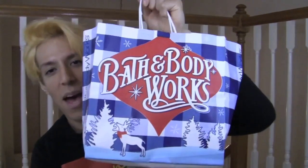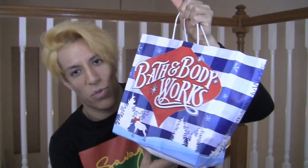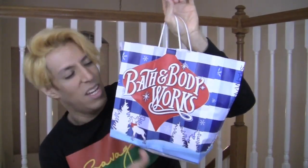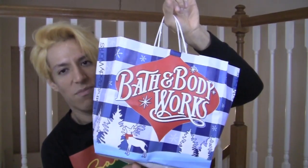Let's start with body care and the Christmas bags. My thoughts on the Christmas bags — they're cute, I like them, but honestly nothing beats the ones from back in the day. Just red and green plaid, the simple ones. This one's all right, it's cute, but I like the old school bags better.